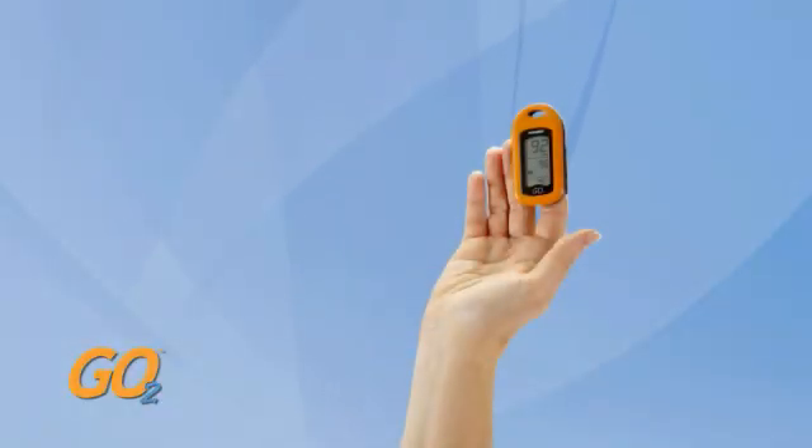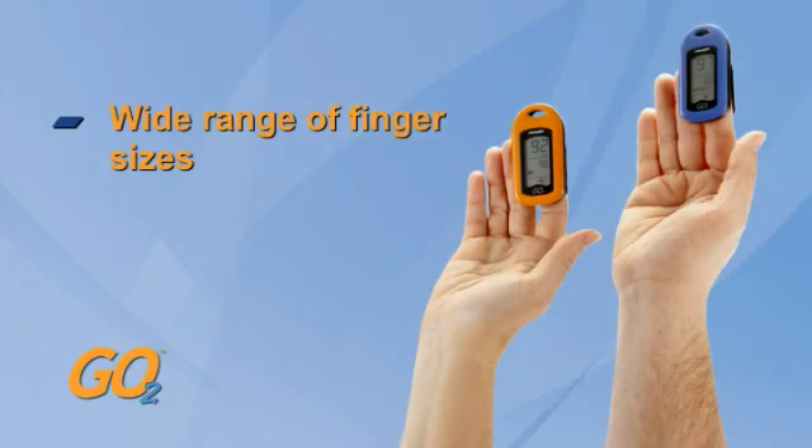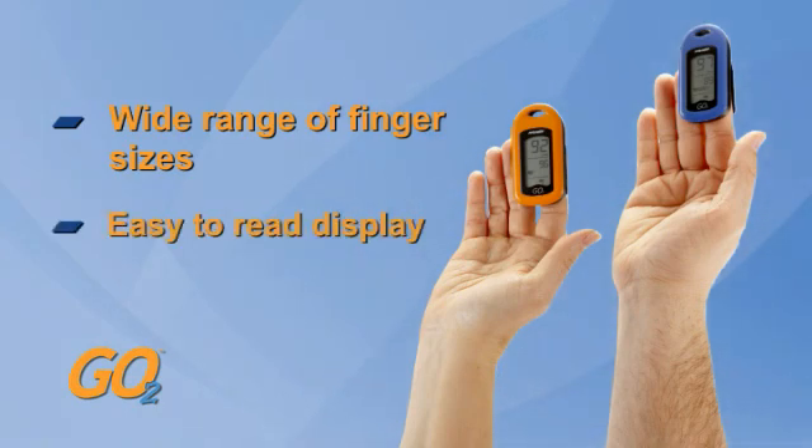The GoTo is a very good unit. It reads very accurately, I have no problem reading it, and it also gives my heart rate so I know how fast my heart is pumping. The GoTo accommodates a wide range of finger sizes and provides an easy-to-read display for quick monitoring. Since I've had the GoTo, I like that you're able to read it by just looking down at your hand — it's made to face you, not face outward.